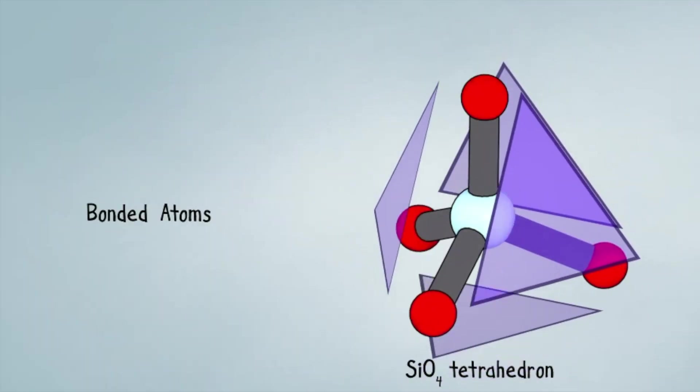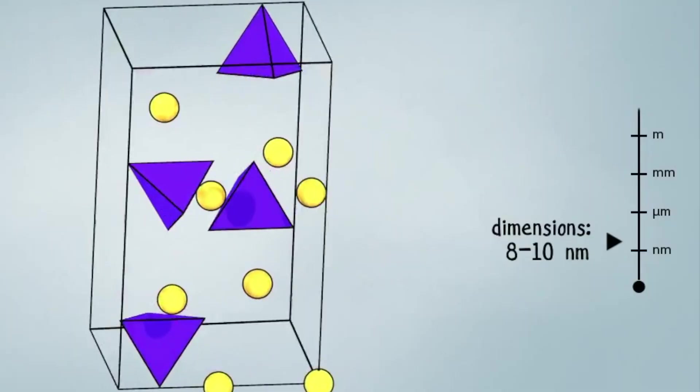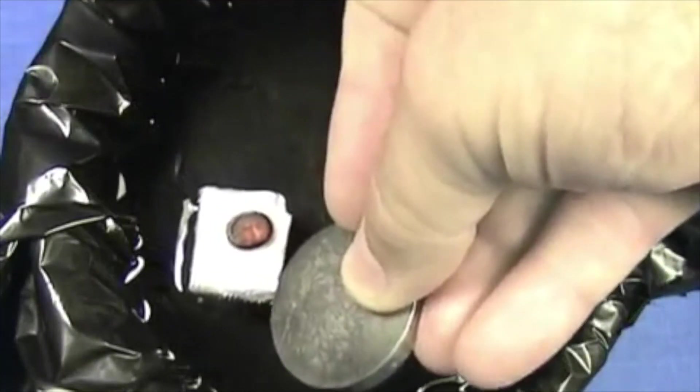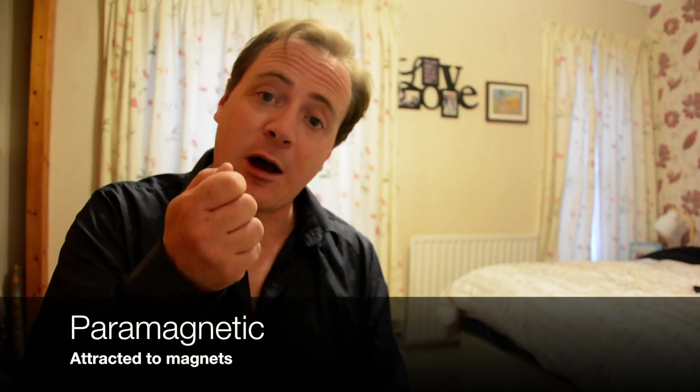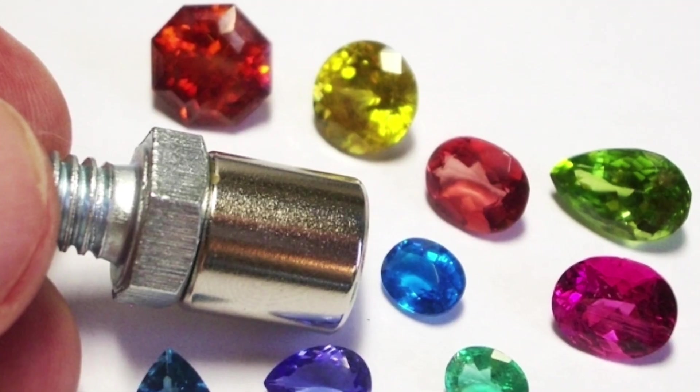These gemstones contain iron in their silicate matrix. Iron in its purest form, ferrite, can become magnetised — it's called a ferromagnet. These gems feel magnetism but they're not actually magnetic; for that reason we call them paramagnetic. Gemologists use powerful neodymium wand magnets to separate similar looking gems as well as to identify a fake.